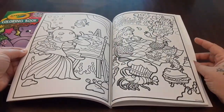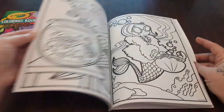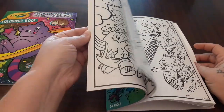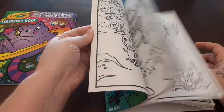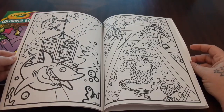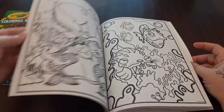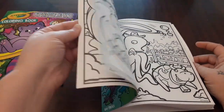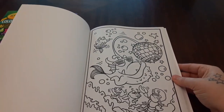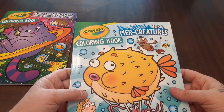Some nice mermaids and underwater creatures. I'm not going to show you all the pages, I'm just going to flip through. If you'd like to see all the pages, I can do a flip — or I might just put up a flip of it anyway. Why not? And some underwater pictures. That's the first page there, and this is by Crayola — the Mer Creatures.